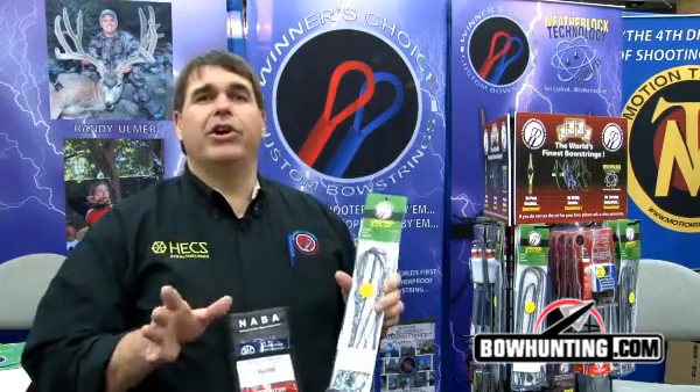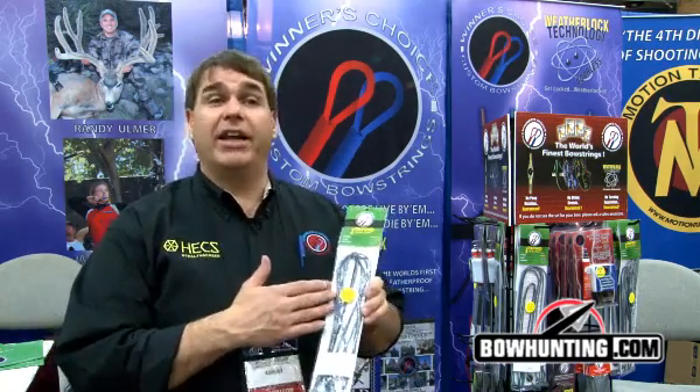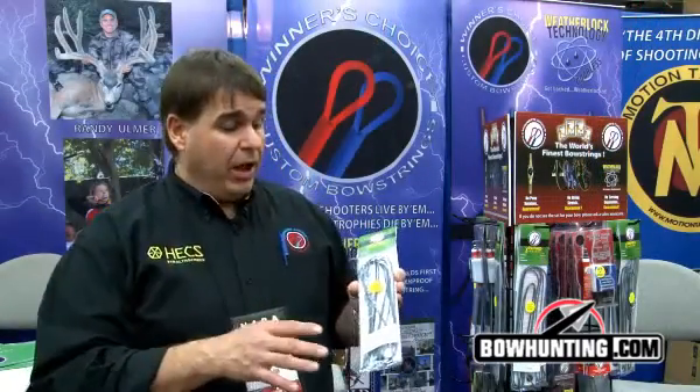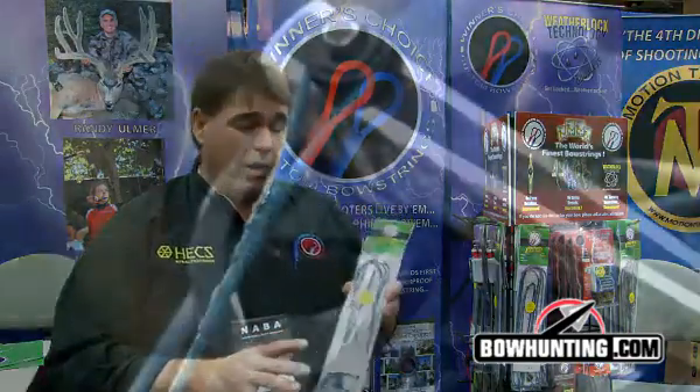Hi, I'm Mike Slinkard with Winner's Choice Custom Bow Strings. This year at the ATA show we're very proud to be introducing 8190 Xtreme. It's a new string material — BCY came out with it this year, but this particular formula is actually exclusive to Winner's Choice. It comes with our Weatherlock coating on it, so it's completely waterproof as well.